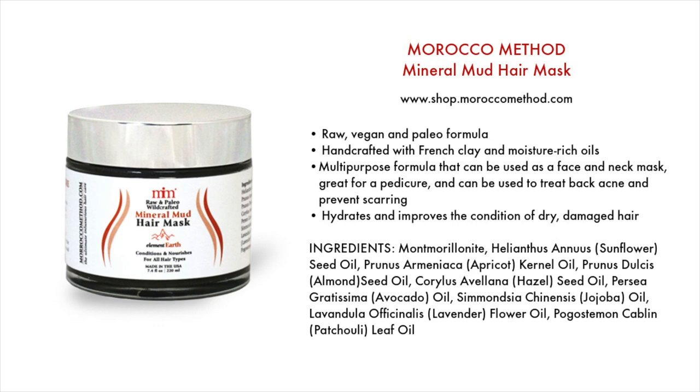The next hair mask is by Morocco Method — their Mineral Mud Hair Mask, available at shop.moroccomethod.com. It's a raw, vegan, and paleo formula handcrafted with French clay and moisture-rich oils. It's a multi-purpose formula that can also be used as a face and neck mask, for pedicures, and to treat back acne and prevent scarring. It hydrates and improves the condition of dry, damaged hair, and I really love that it's a multi-purpose product.